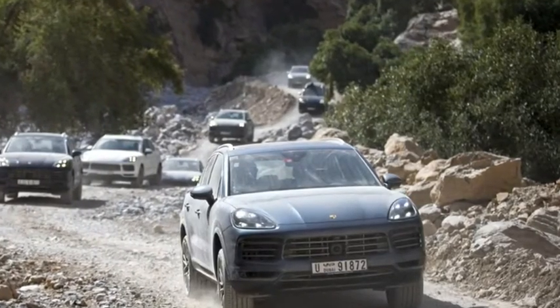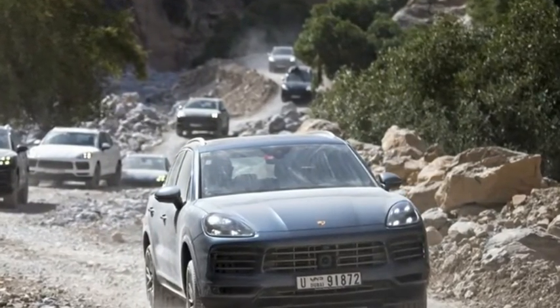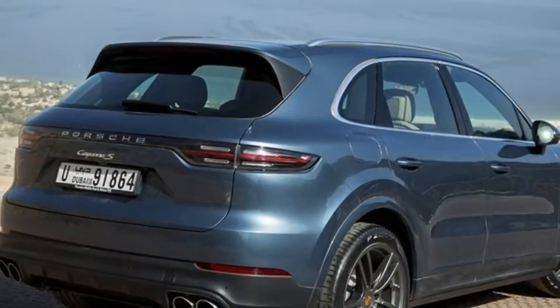A familiar and well-loved look, with new and painstakingly restructured mechanicals, makes the new Cayenne a particularly compelling buy.